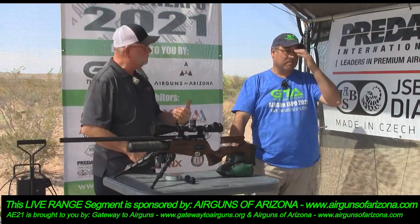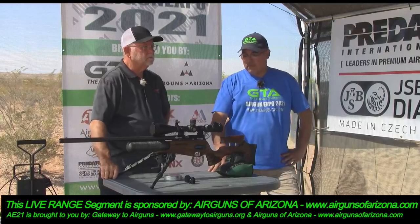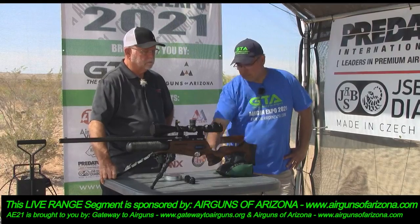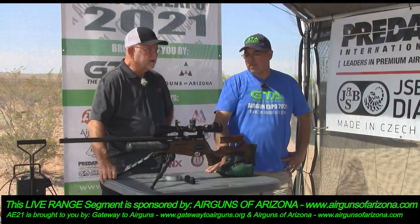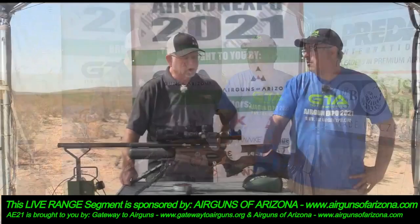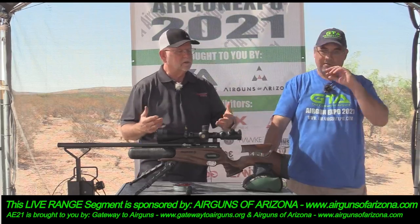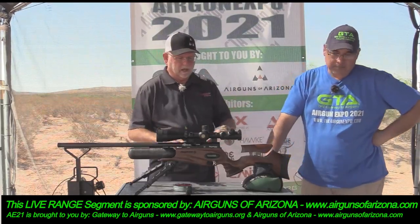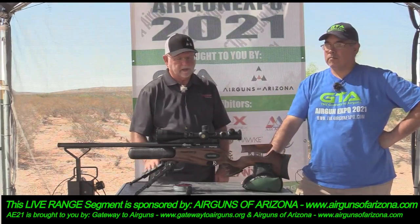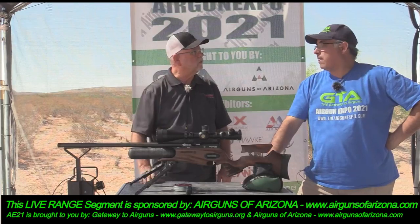They take deposits on these, and if it's not in stock you're going to be waiting a long time because people who put deposits get first dibs. They get about two shipments a month of Brocock and Daystate, so they do a good job of keeping pretty well supplied. The Delta Wolf just launched and they can't make them fast enough. For a model like this, most of the time they'll have them in stock.